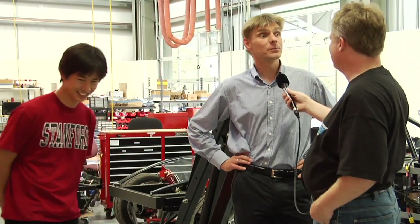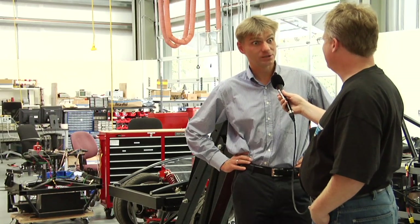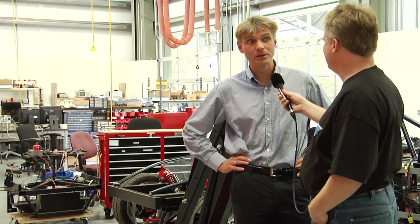I'm Sven Biker, Executive Director of the Center for Automotive Research here at Stanford University. For the next project we should be looking at Junior, which is a sister vehicle of the one that competed in the 2007 Urban Challenge.